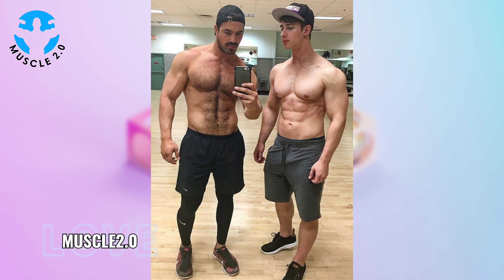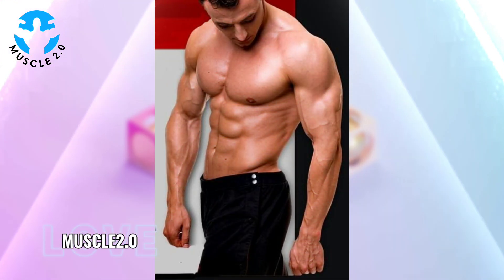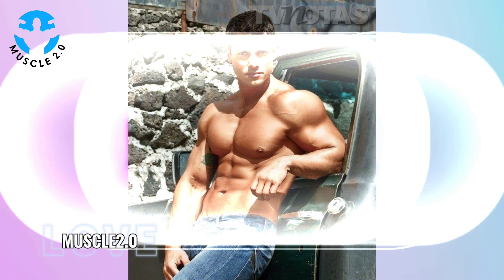Fitness journeys are riddled with challenges and our bodybuilder's story is no exception. We'll delve into photos that encapsulate moments of overcoming hurdles, showcasing resilience and determination.